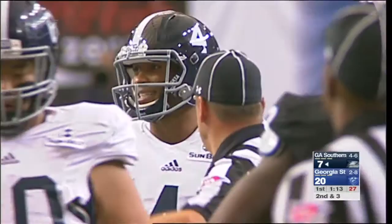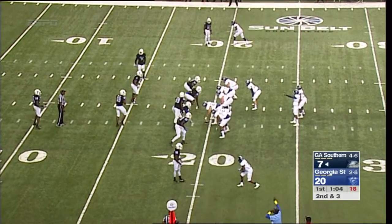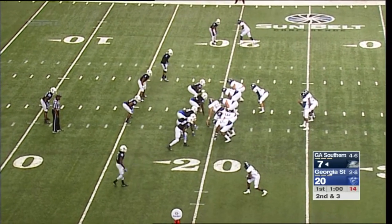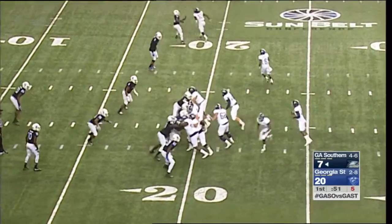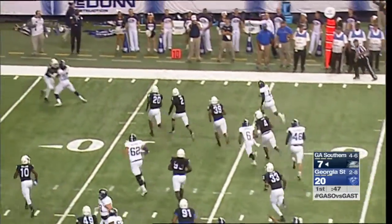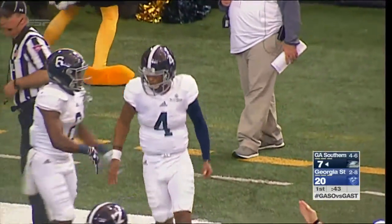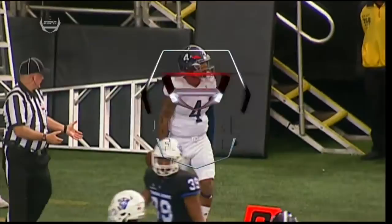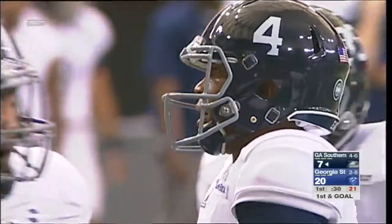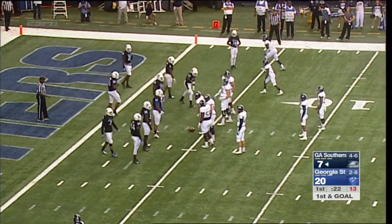Ellison is basically a running back who can throw the ball — when he runs, you can't overrun as a linebacker. He hurts you every time he pulls the ball and runs. Second down and short from just inside the 20 — Campbell in motion. Ellison keeps it again, sprints to the outside, picks up a first down inside the 15, inside the 10, and down to the five-yard line. Kevin Ellison is on a roll. Just flat-out speed, patience to let blocks develop. First and goal to go for the Eagles at the four-yard line.